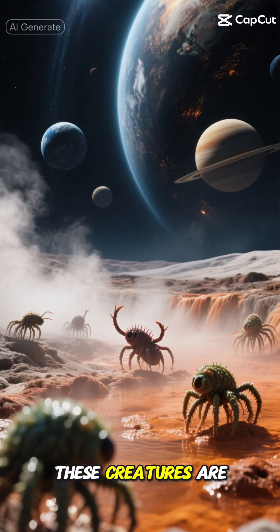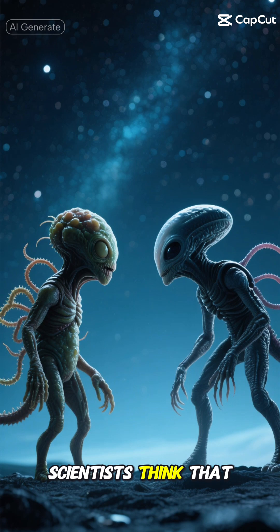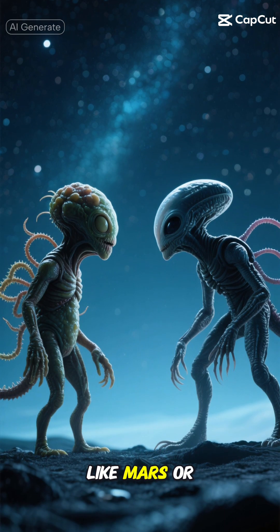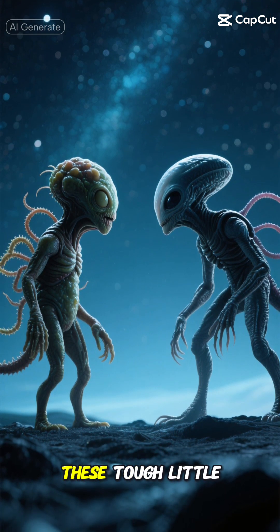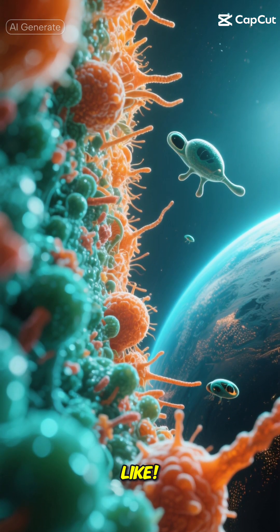You know what's really cool? These creatures are teaching us about what life might look like on other planets. Scientists think that if we find life on places like Mars or Europa, it might look a lot like these tough little microbes — basically giving us a preview of what alien life could be like.